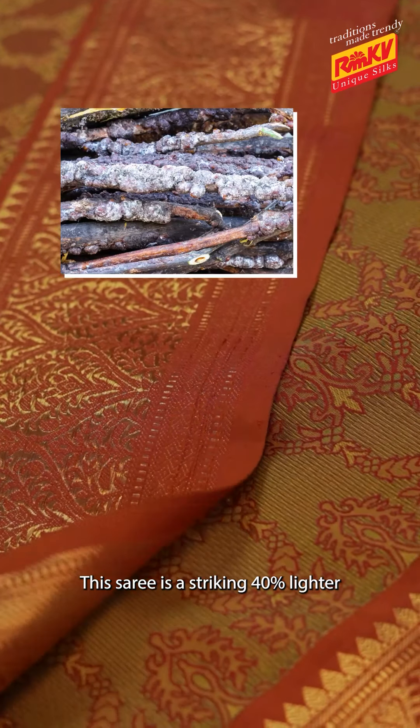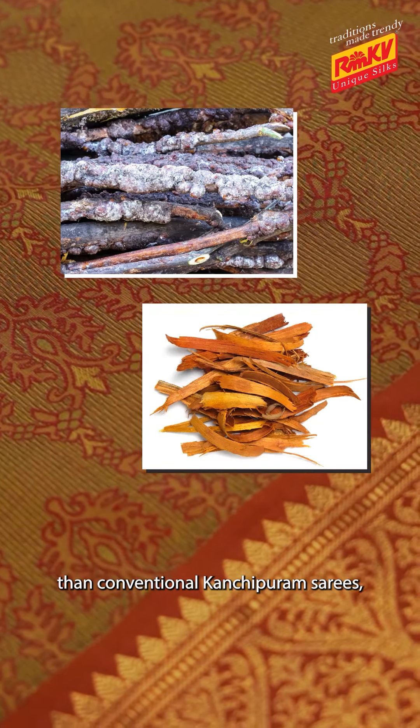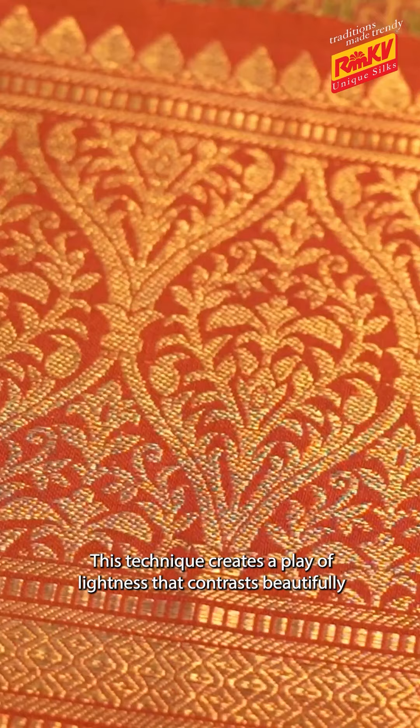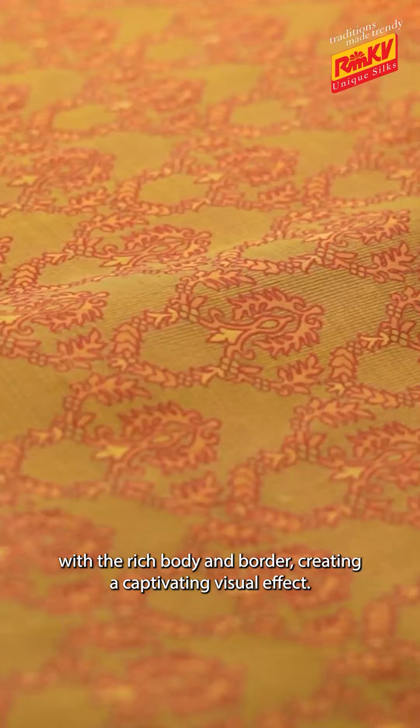This saree is a striking 40% lighter than conventional Kanjipuram silk sarees, achieved through the patented Leno weaving technique. This technique creates a play of lightness that contrasts beautifully with the rich body and border, creating a captivating visual effect.